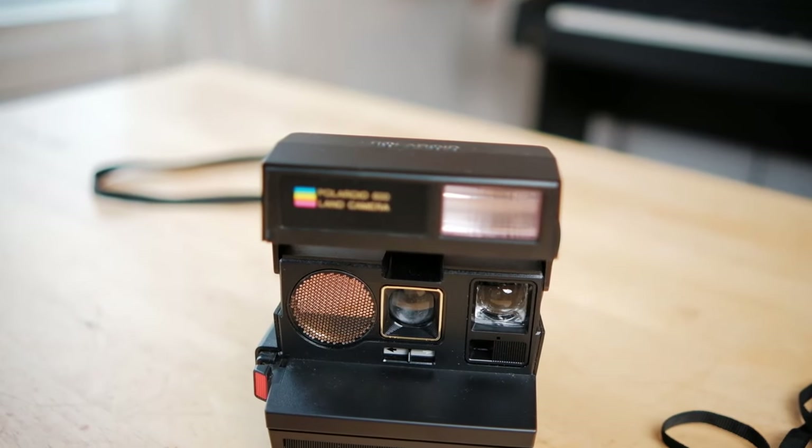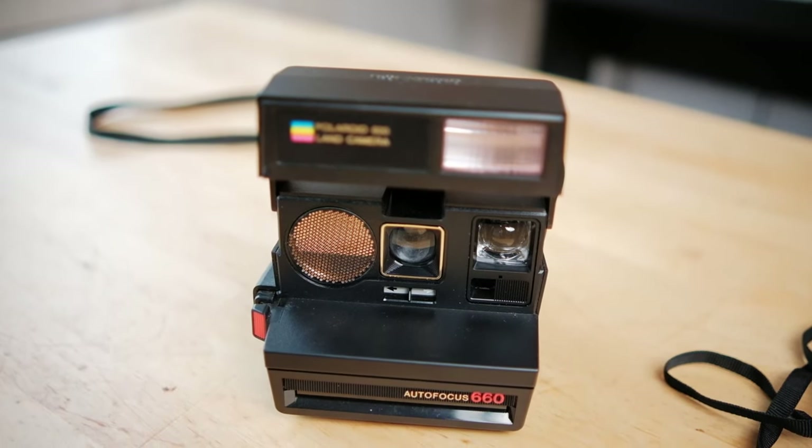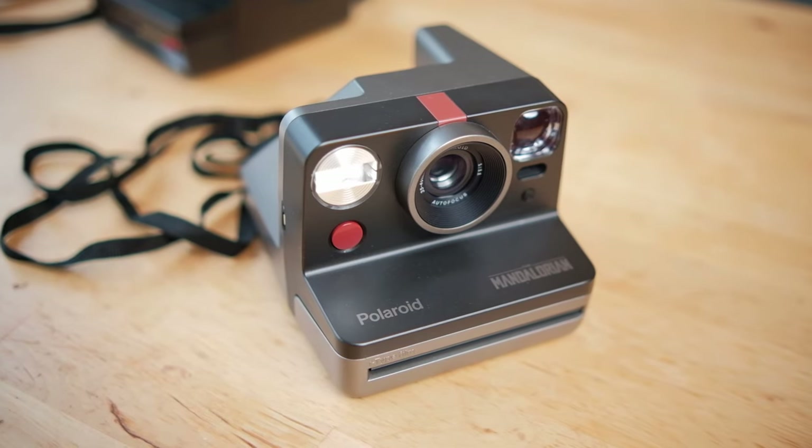First, let's meet the contestants. In the right corner, we have the Polaroid 660 Autofocus. It was introduced all the way back in the early 1980s and, as the model number implies, it uses the classic Polaroid 600 film. I bought this on the Dutch equivalent of eBay/Craigslist and paid 30 euro shipped. In the left corner, we have the brand new Polaroid Now, introduced in 2020. It can take both the classic 600 Polaroid film and the new i-type film. The normal version usually sells for 130 euro, but I got this Mandalorian edition on sale for 80 euro shipped.